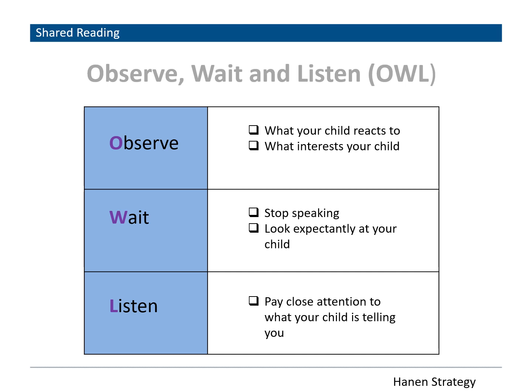The Hannon program has a strategy called OWL, which stands for Observe, Wait, and Listen. This is a simple way of finding out your child's interests and allowing your child to start and lead interactions, making the child feel heard. When reading together, you should Observe what your child reacts to and what interests them. Wait — sometimes as adults we talk too much, so stop speaking and allow your child to do more talking and look at their facial expressions. Listen — pay close attention to what your child is telling you.